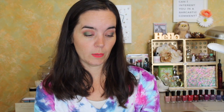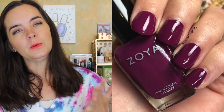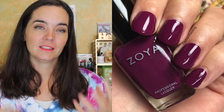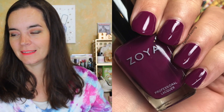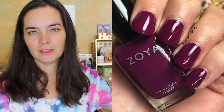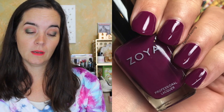The next polish is called Ripley, described as a rich boysenberry cream. It covers in two coats and has a really good formula. The cooler half of the collection is always my favorite — I always get more excited about cool toned colors. This part is my jam. I really enjoyed Ripley as well. Two coats of Ripley.